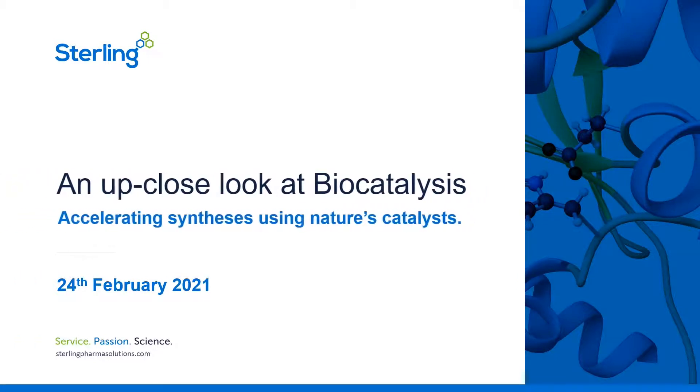Welcome to our webinar, an up-close look at biocatalysis, accelerating syntheses using nature's catalysts. My name is Charlotte and I'm here with Mark Muldowney and Greg Holgate. Mark and Greg, will you like to introduce yourselves please?